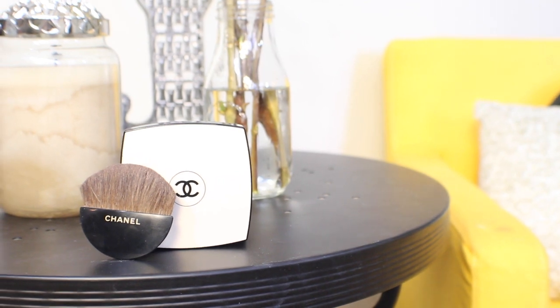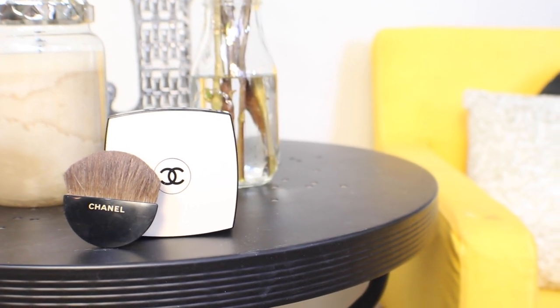Obviously, I've only got one powder in here and it is Chanel Le Beige. This is my absolute holy grail powder — I love it so much. I'm not going to harp on about it because you've seen me use this probably in 40 or 50 videos.